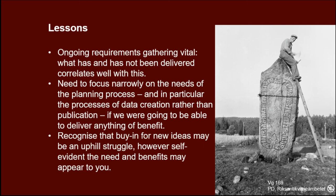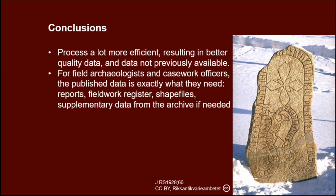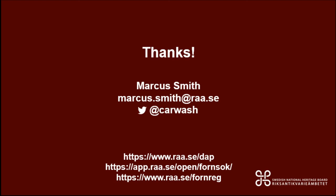We also have to recognise that things that seem self-evident in this room, such as linked data, can require a lot of internal struggle to justify. In terms of digitising the archaeological process, the programme has been a huge success — everything is a lot better than it used to be. For fieldwork and casework officers, we provide the data they need: reports, geometries for monuments and investigations, and archive data. We now have a much more solid platform that we can continue to develop further. Thank you.